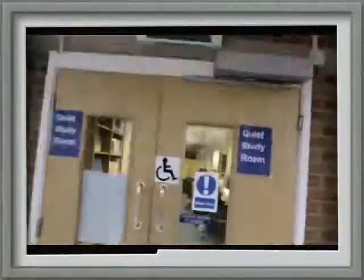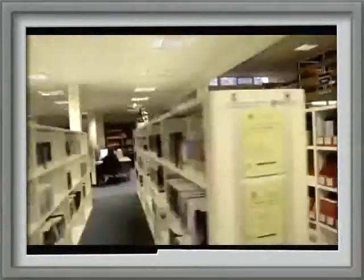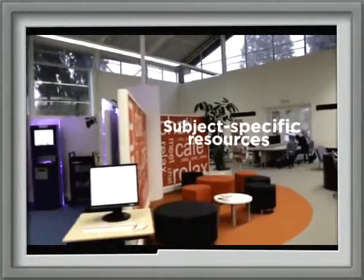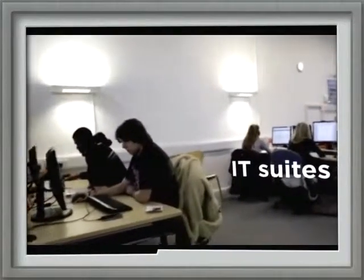It's great knowing that you can just come in and you've actually got everything here that you need. We've got the library which has got loads of books and loads of computers, it's got a quiet zone, a nice area to do group work as well, and also we've got the IT suites that you can come in and use.